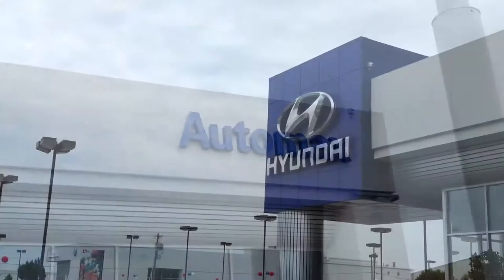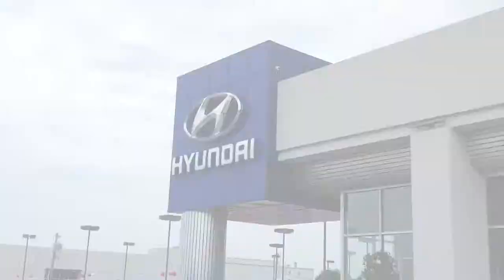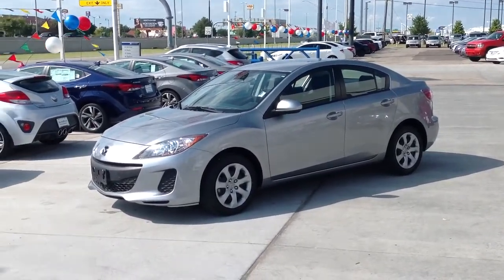Here's another used car special from AutoMax Hyundai of Norman. It's a 2013 Mazda 3 iSport.